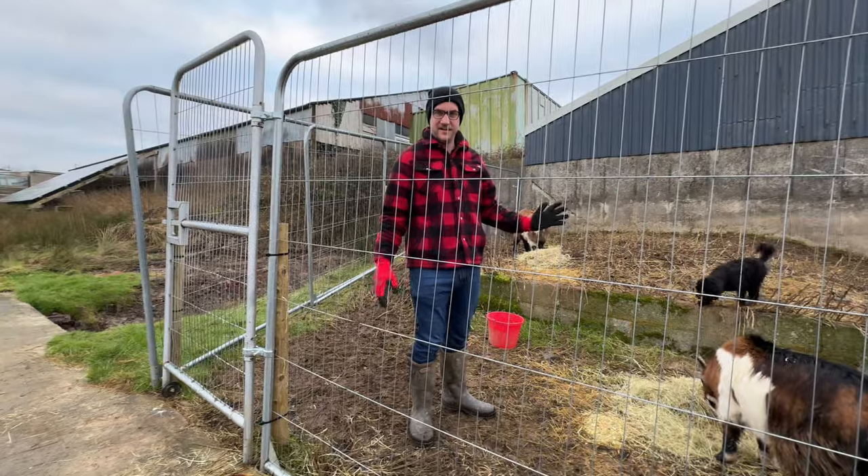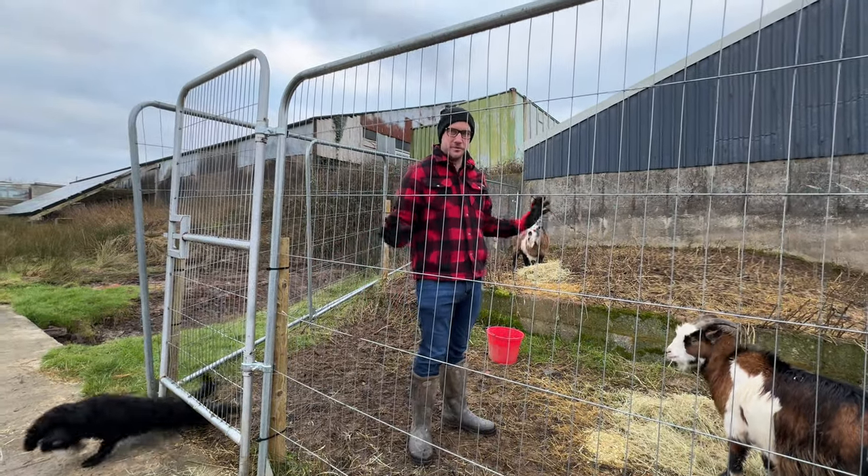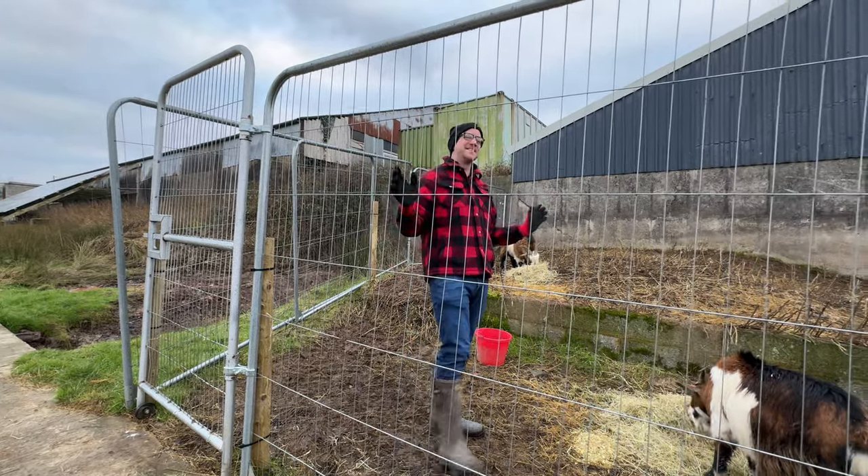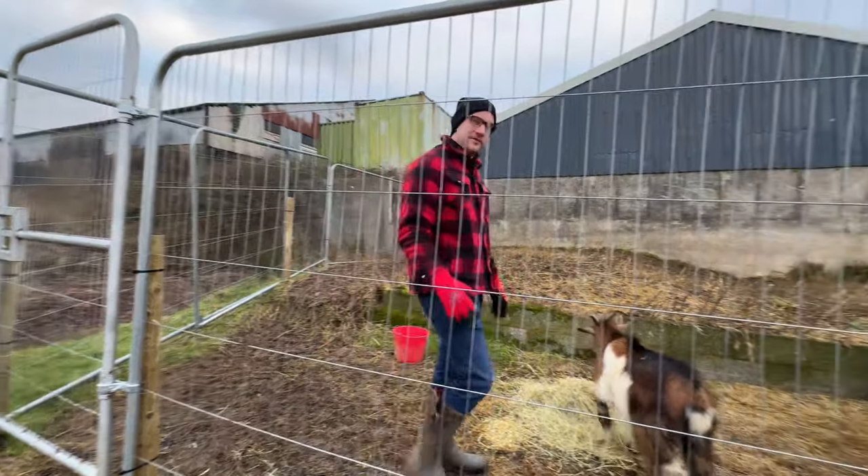Suzanne had an idea - before we let them out into the big field we should probably drench them. So we've got some sheep drench, but we don't have an applicator so we're going to use a cowpole syringe. So we need to catch them now so we can drench them.